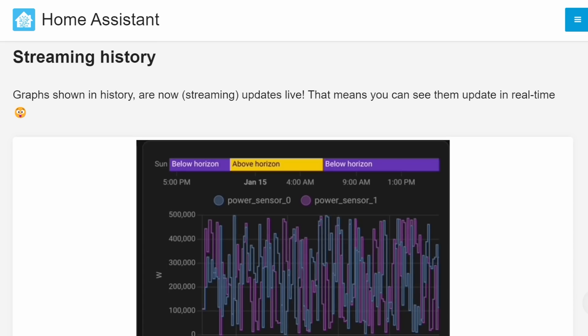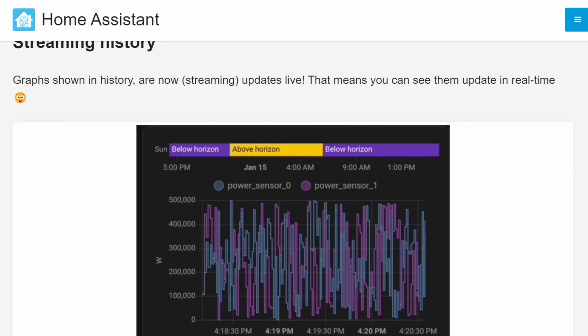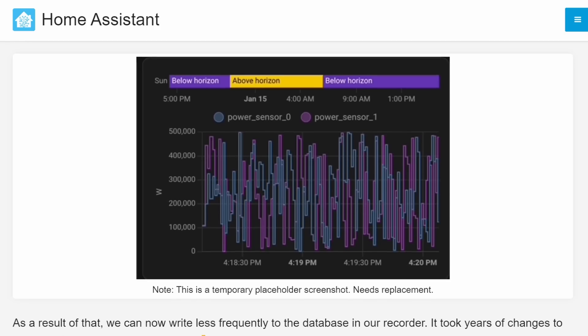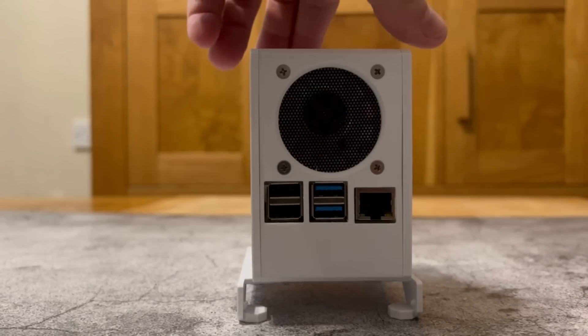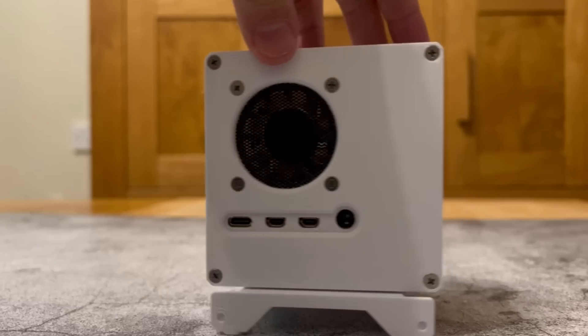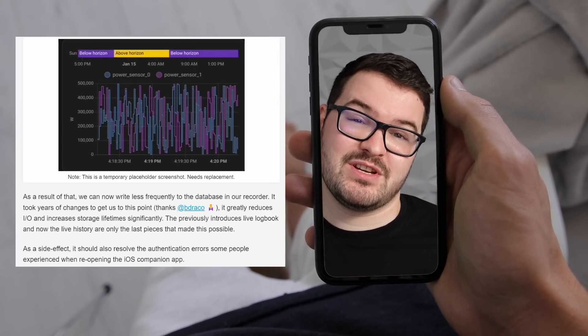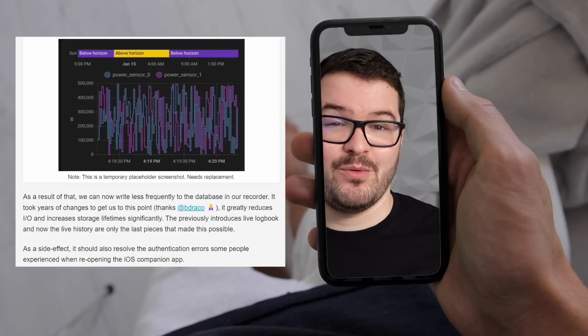Carrying on, we've got my fourth feature and this one's a nice visual change which has some beneficial side effects — and that's graph streaming. If you've got an entity that displays its information as a graph, this graph is now updated live so you can view the information in real time. As a result, the internal database is now written to less frequently, and fewer writes means increased storage lifetime — great news for those running Home Assistant on a Raspberry Pi with an SD card. This also should hopefully fix an authentication error that some users experience when reopening the iOS companion app.